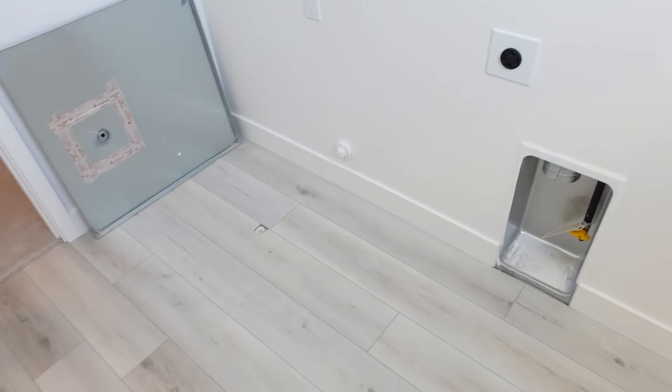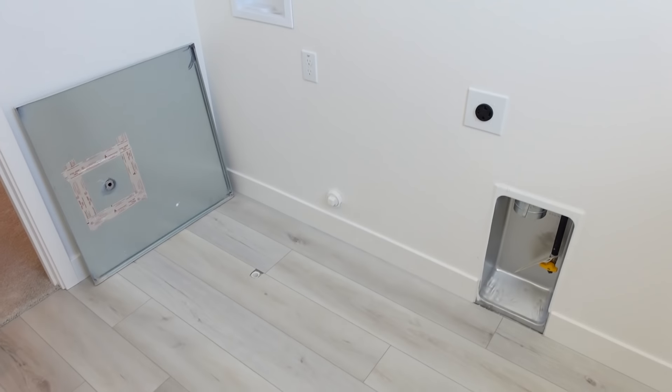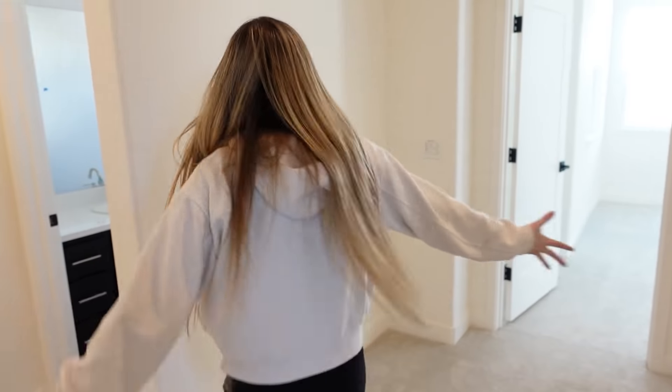We're getting new appliances — a new fridge, new washer, new dryer — and they're getting delivered here in three days. That basically concludes our house tour.